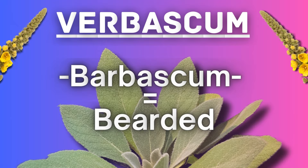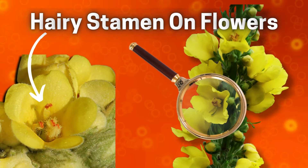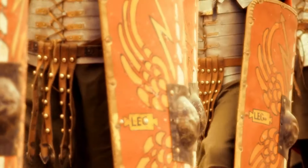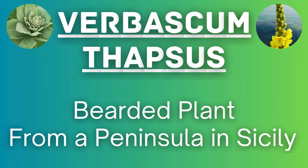The genus name Verbascum comes from the Latin word Barbascum, which means bearded, in reference to the hairy stamen filaments of the plant. Thapsis was a peninsula and city in Sicily famed for Caesar's victory over the inhabitants of Pompeii, so the full name technically means bearded plant from a peninsula in Sicily.